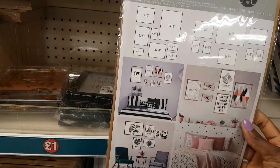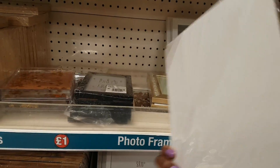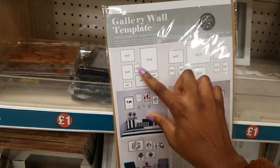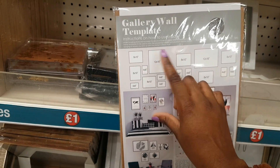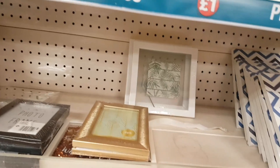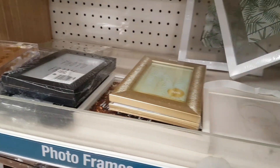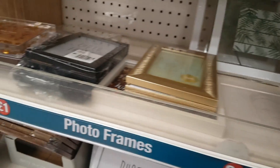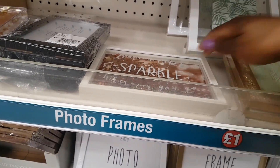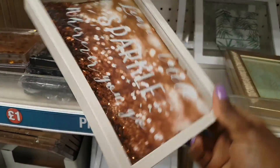The gallery wall template includes paper guides with sizes to help you plan. There are photo frames available, and some items are now on the 25p sale — definitely worth grabbing those. There's also a multi-photo frame where you hang small photos with little pegs.